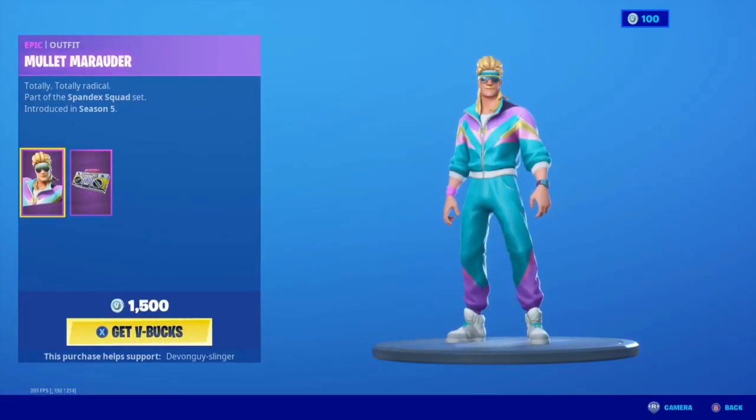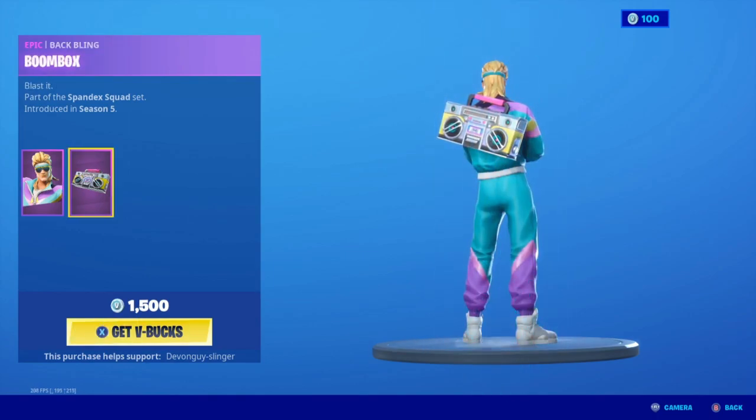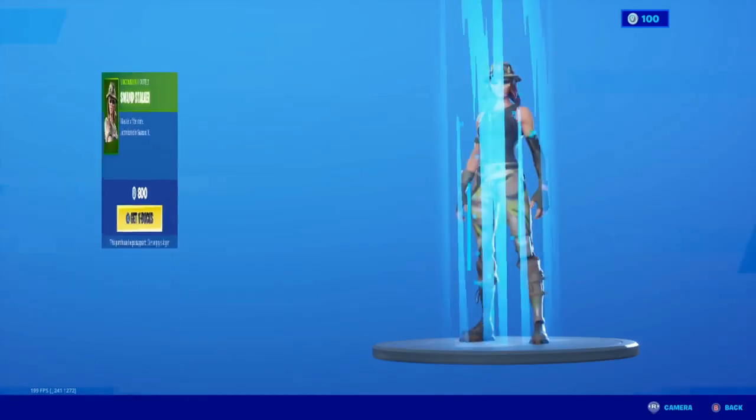We have the Mullet Marauder — he comes with the Boombox. The Swamp Stalker.